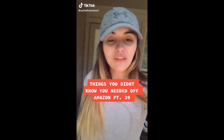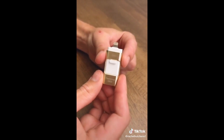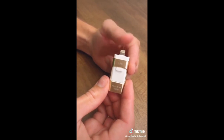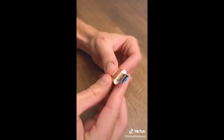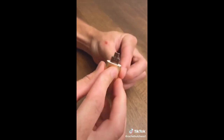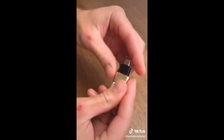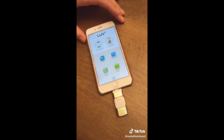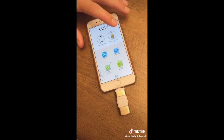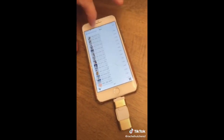Things you didn't know you needed off Amazon: a follower showed us this and it's by far my favorite product we've ever posted about. This is a universal flash drive — this end fits all iOS devices, flip it around and you'll find a USB port for your computer, open that up and you'll find a micro USB port for Android devices, and it also comes with a Type-C adapter for newer Android devices as well as newer MacBook computers. It can hold up to 128 gigabytes. You just download the app and you can share or transfer videos, photos, music, files, contacts — whatever you want.